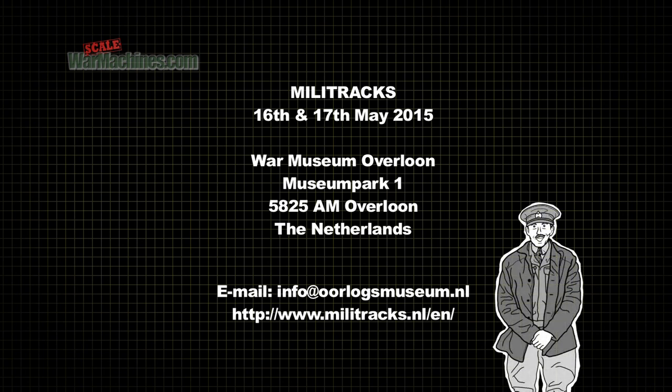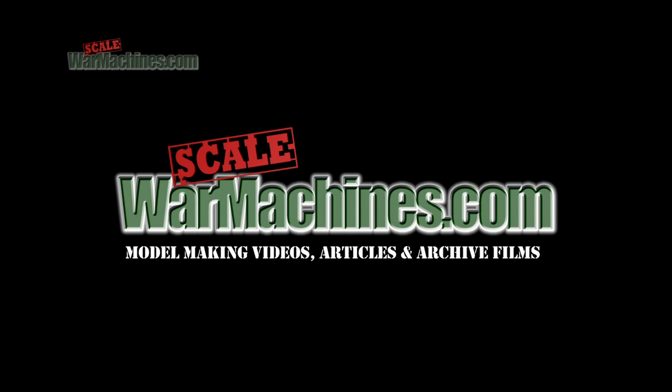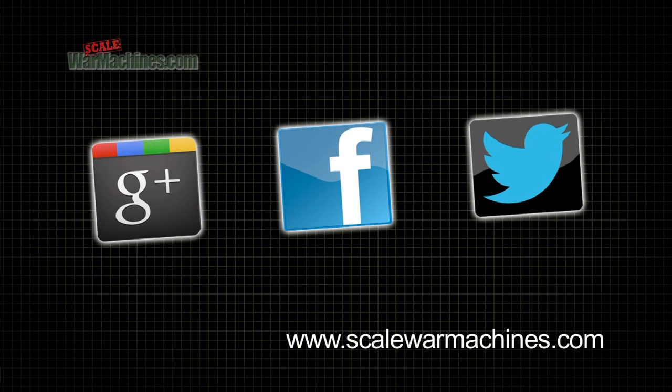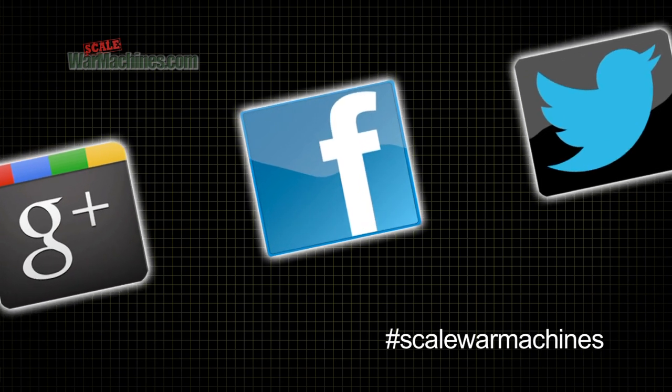Don't forget to download more premium model making videos from ScaleWarMachines.com. There are more videos on the website and you can check out our Facebook, Google Plus and Twitter communities.